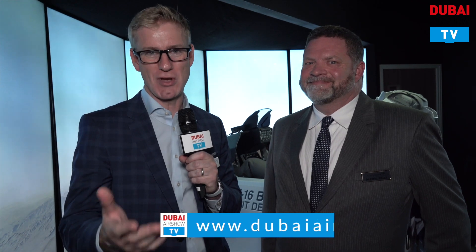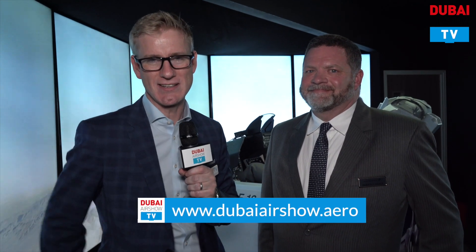Daryl, thank you so much for joining us on Dubai Airshow TV. And thank you to Chad — be careful, don't let go of those controls again. Lots more from Dubai Airshow right here online on the big screens and, of course, on social media. But that's all for now.